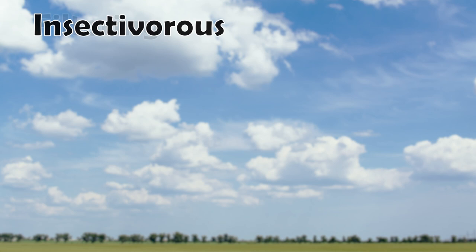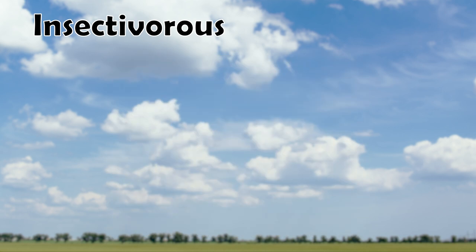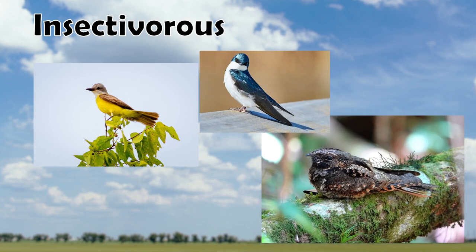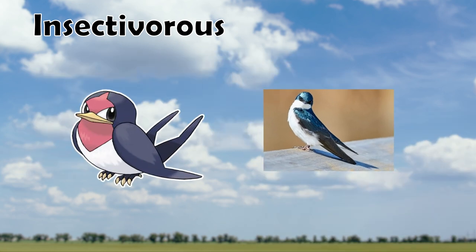Next up is our Insectivorous beak category. These beaks are incredibly wide at their opening, allowing the greatest area to snatch flying insects out of the air. Real-life animals in this category include Kingbirds, Swallows, and Nightjars. A good Pokemon to fit in this group is Taillow, which is based on the modern-day Swallow — you can tell that its beak is incredibly wide towards its mouth.